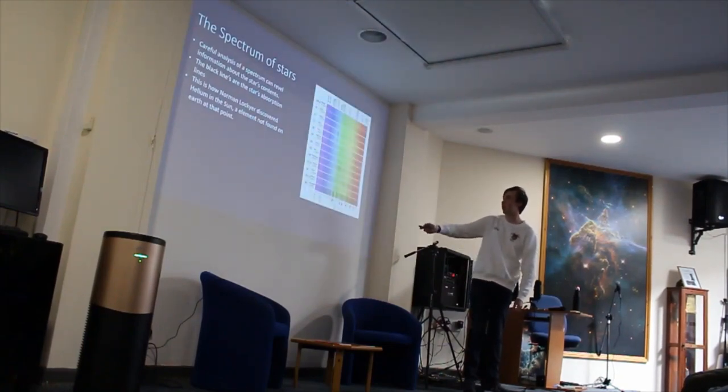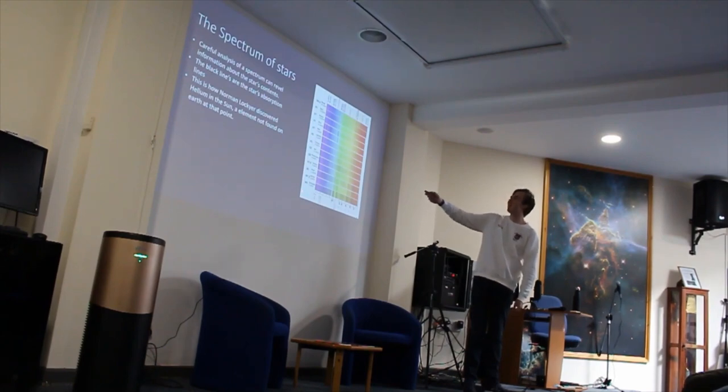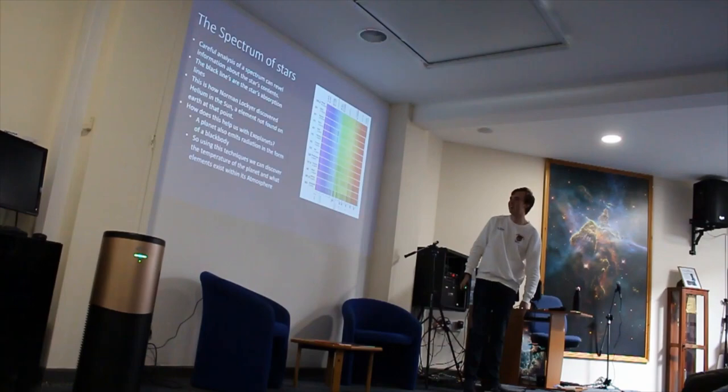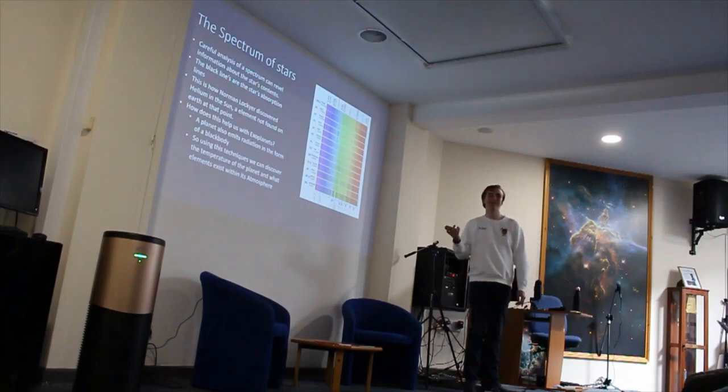Here, for example, are the spectra of a bunch of stars. Fans of Harry Potter might recognise some of these names — Sirius, Regulus — because in Harry Potter, the Black family are named after stars.